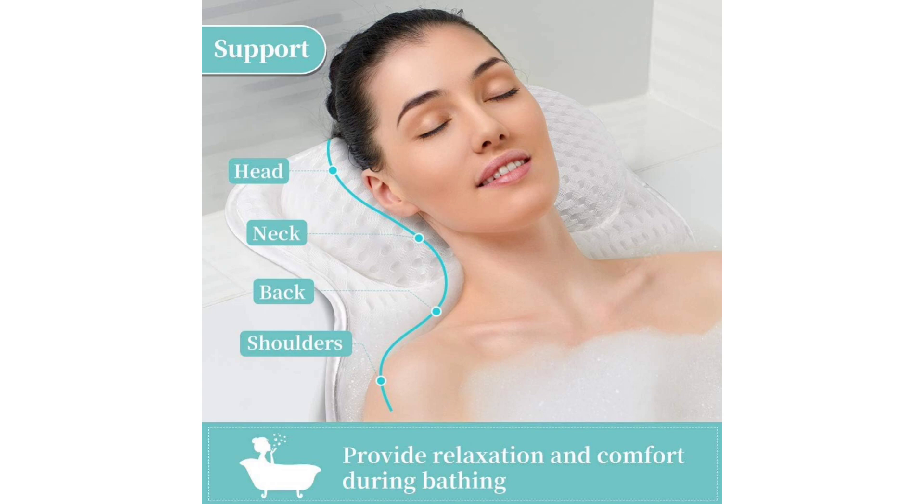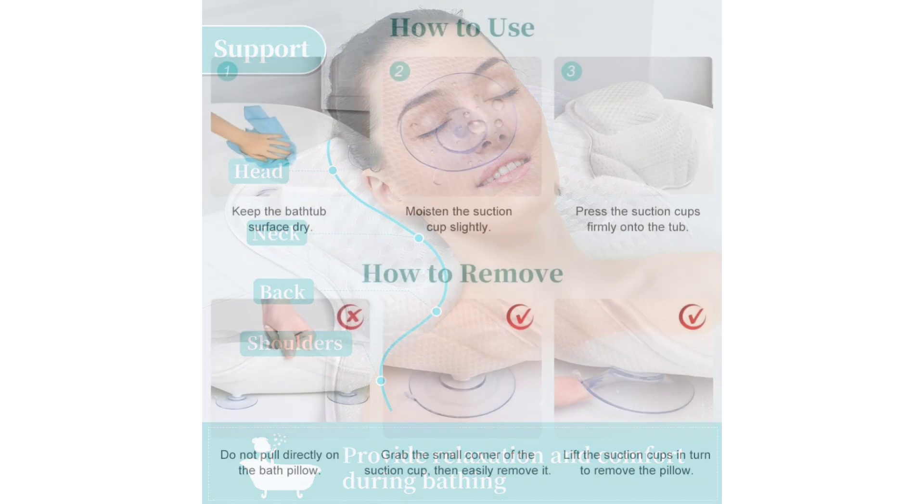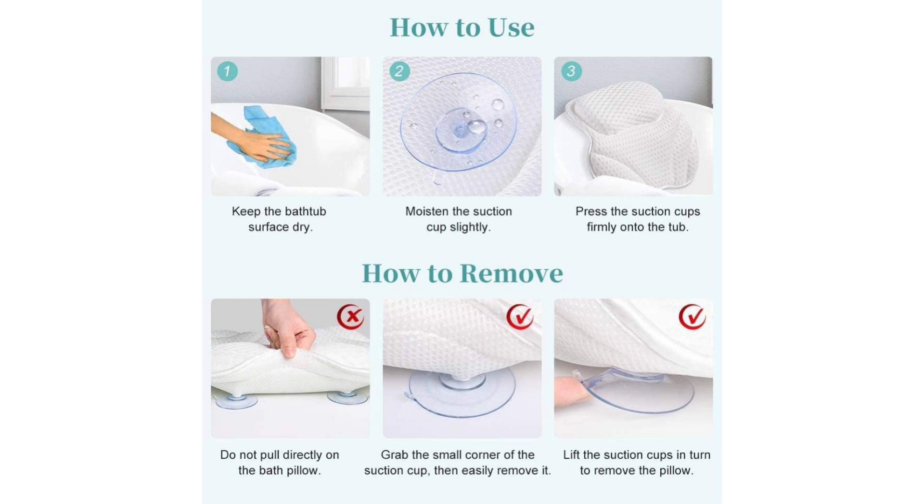I was initially skeptical about the suction cups, fearing they wouldn't hold up against the weight of the water, but I was pleasantly surprised. The six non-slip suction cups firmly adhere to the surface of my bathtub, ensuring the pillow stays in place throughout my entire soak. It's a small detail, but it makes a world of difference in terms of overall comfort and convenience.